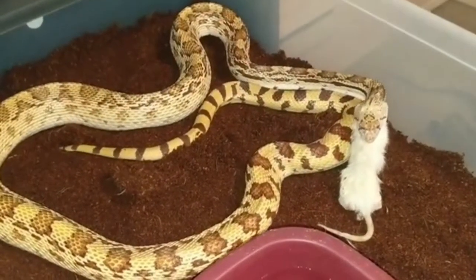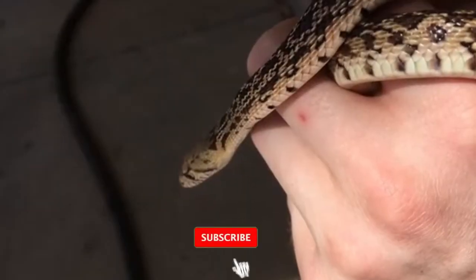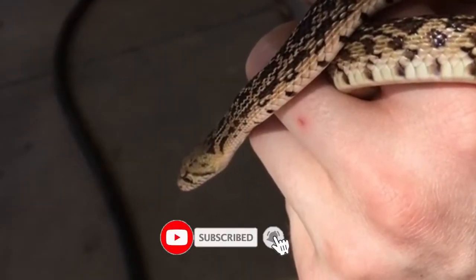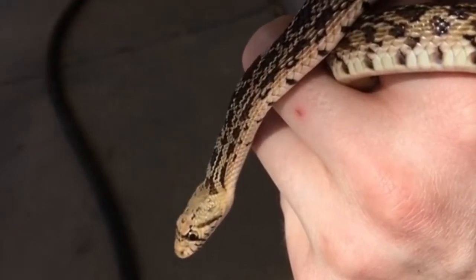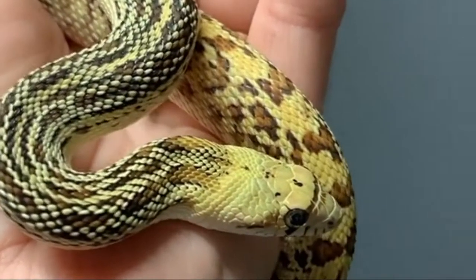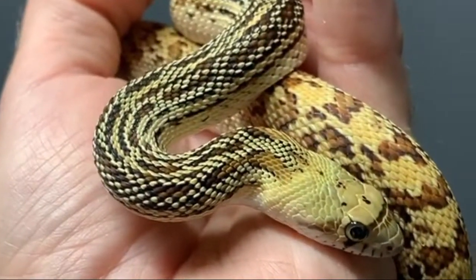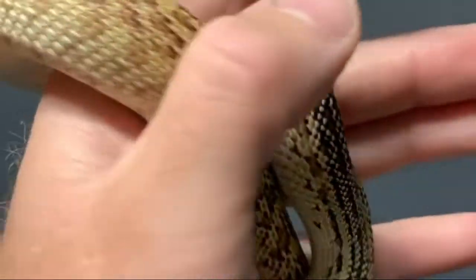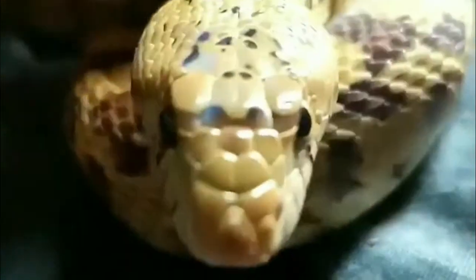Environment: They are best kept singly except when being bred. The Sonoran Gopher Snake needs to be housed in a desert or woodland type terrarium. They are burrowers, so a sand substrate is good for them. The terrarium needs to be 20 gallons or larger. The snake will need a hiding place and a small water dish. They also like to climb, so a vertical or semi-vertical tree limb with some plant vining is great.